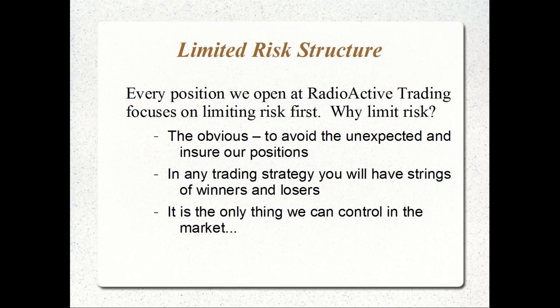The limited risk structure we use at Radioactive Trading focuses on the floor first — limiting the risk first — and then worrying about generating income at a later date. Why limit risk first? The obvious answer: to avoid the unexpected and ensure our investments.